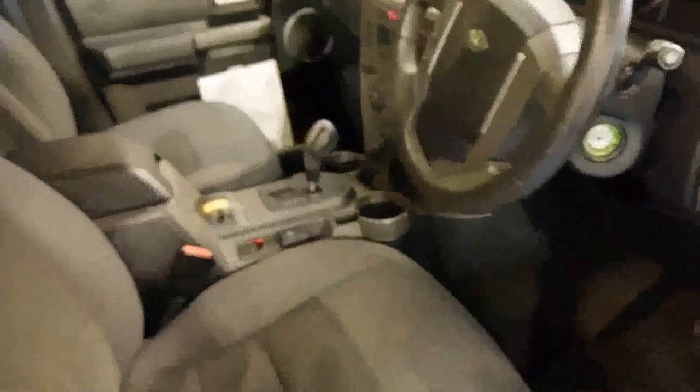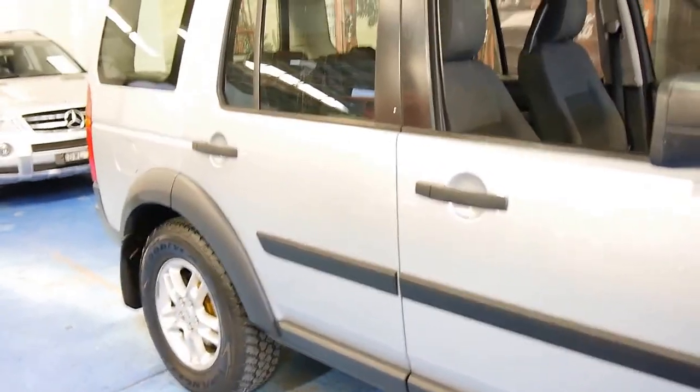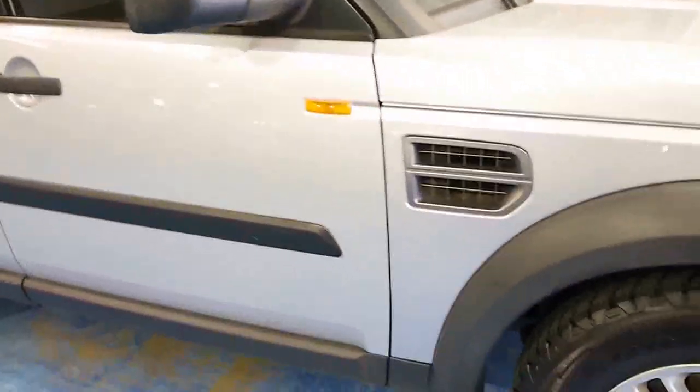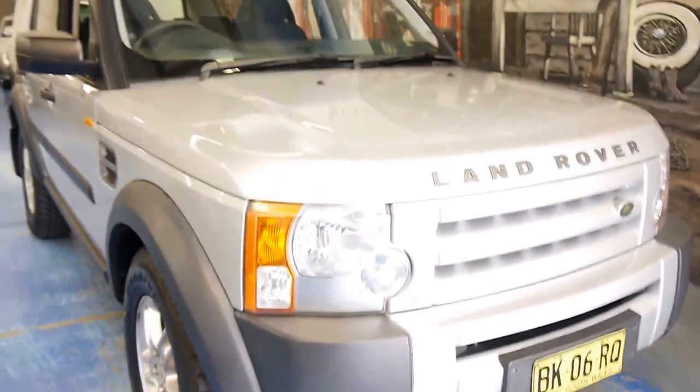This Discovery has excellent service history, and for what we're asking, it really is unbeatable value. We're the Old Timer Centre — come and have a look at this wonderful SUV for yourselves. It's perfect for the whole family.